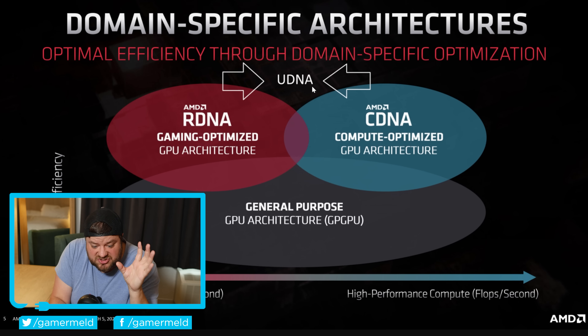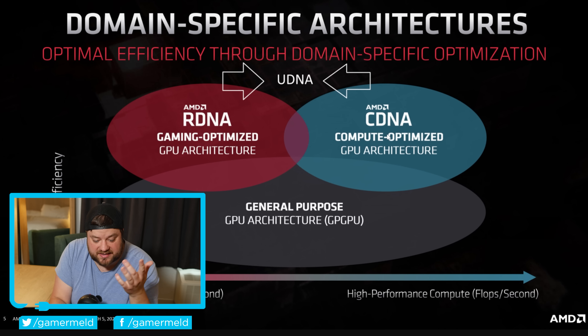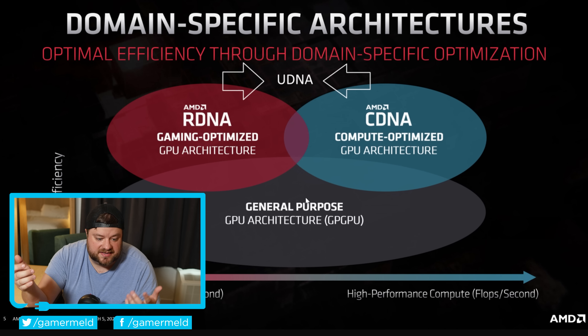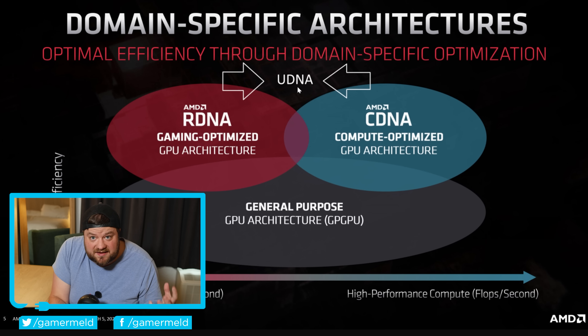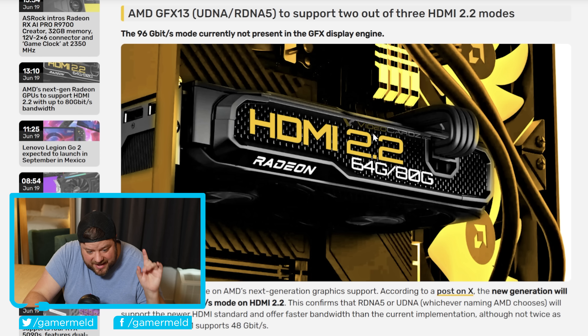Lastly, AMD's next-gen GPUs are set to be UDNA, which combines their RDNA and CDNA class GPU architectures — pretty wild, because before RDNA and CDNA they had a more general-purpose GPU architecture, split them up, and now they're combining them again. This is probably going to be their RX 10,000 series, though I don't know if they'll go that far or completely change the naming scheme — hopefully nothing like 'RX AI.' Regardless, AMD is already including UDNA in code, which means they're gearing up and preparing these GPUs for release.